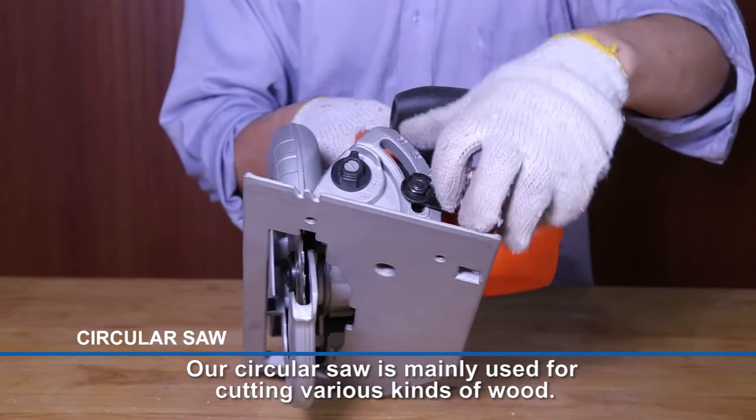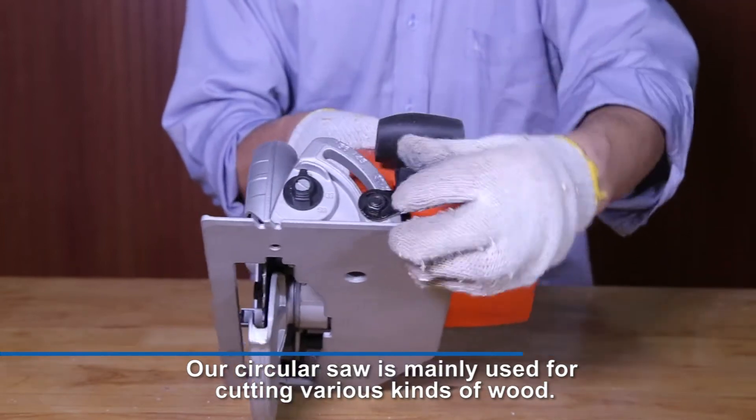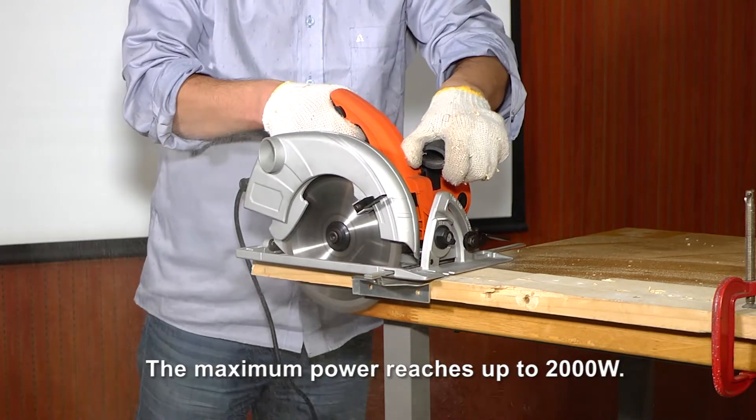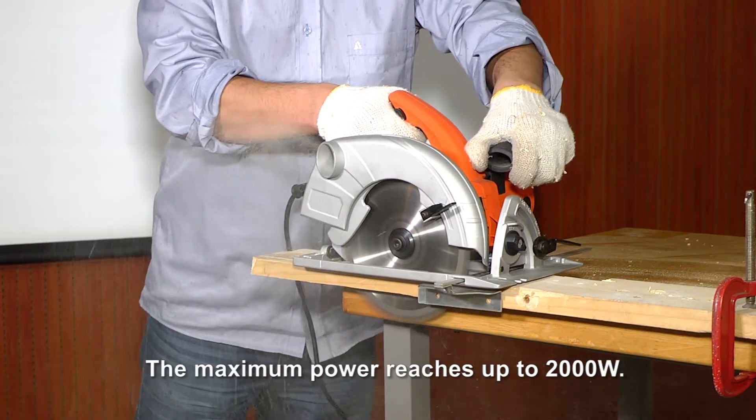Our circular saw is mainly used for cutting various kinds of wood. It enables the adjustment of both the cutting angle and depth. The maximum power reaches up to 2000 watts.